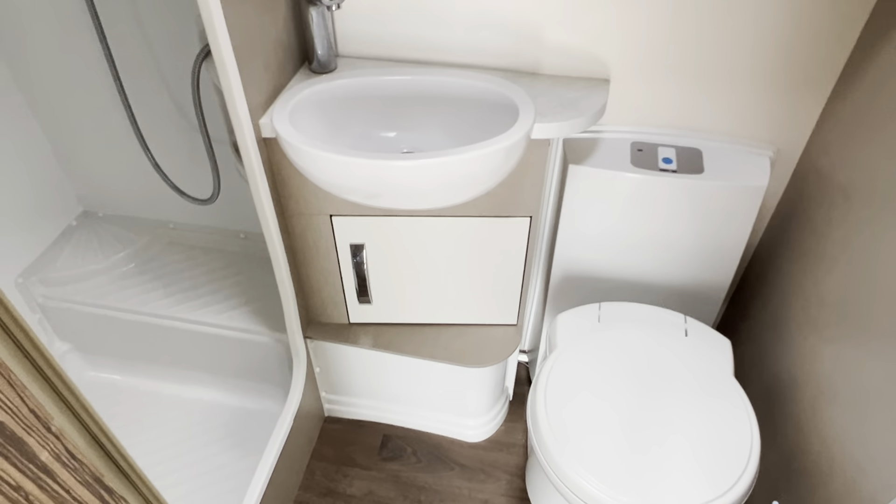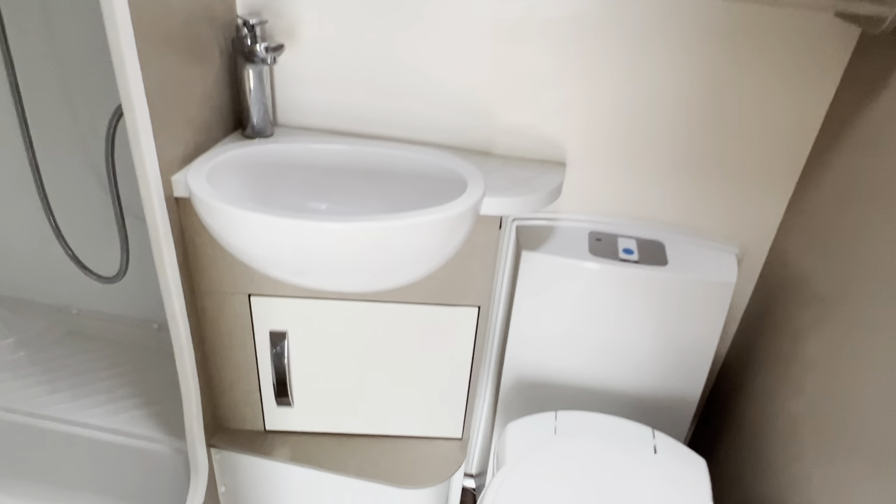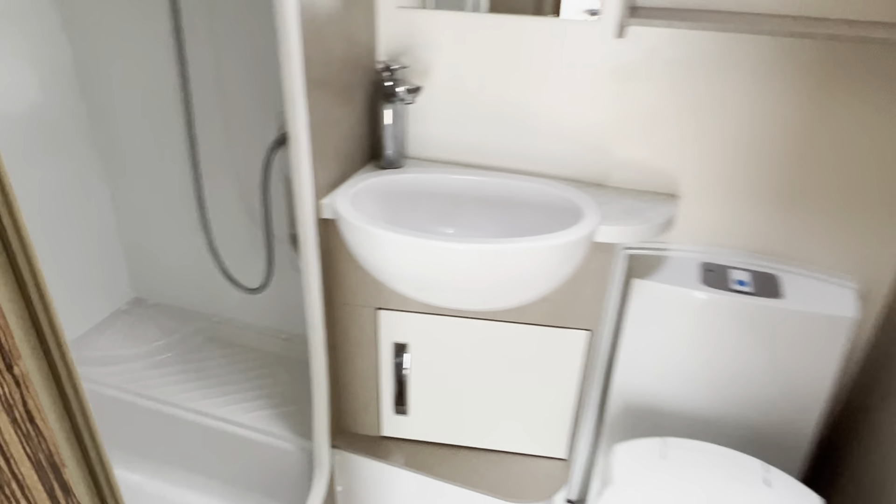And then you've got your washroom in the middle with separate toilet, sink and shower facilities, with storage above the toilet and under the sink for all your toiletries.